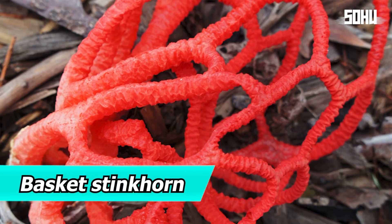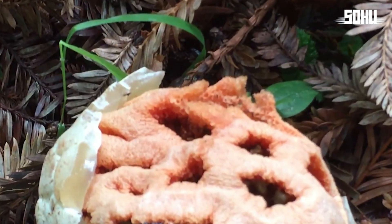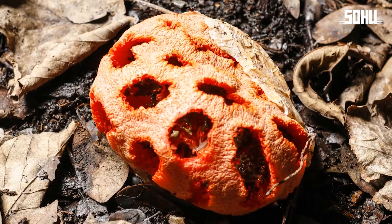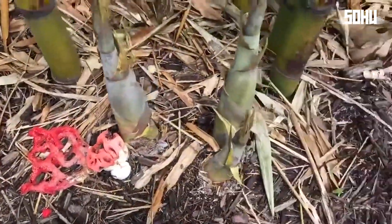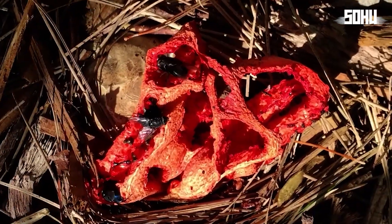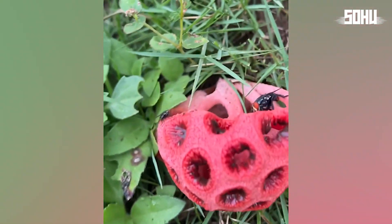2. Basket Stinkhorn. The basket stinkhorn looks exactly like a miniature red cage, making it one of the most recognizable fungi. It thrives in forests and areas with decaying wood. This reddish network releases a dark, fetid mucus called gleba, rich in spores. The awful smell attracts insects, especially flies, which helps spread the spores. It's not poisonous, but the repulsive odor makes it completely unappetizing.